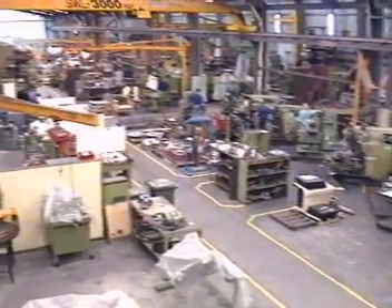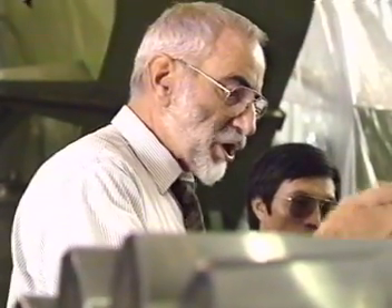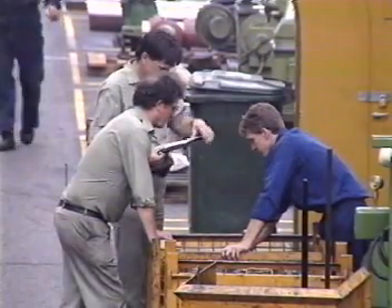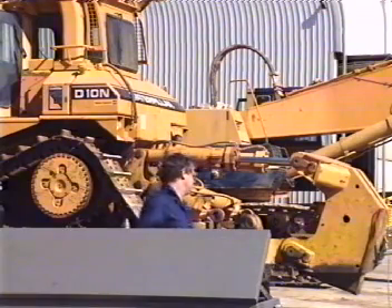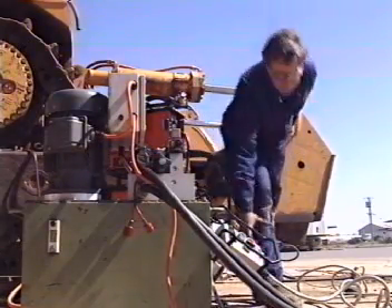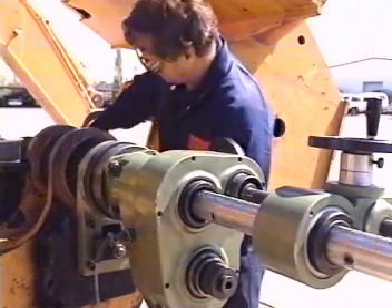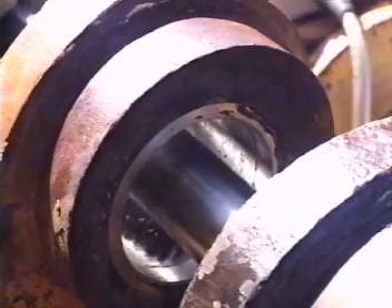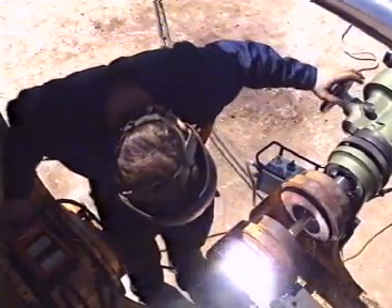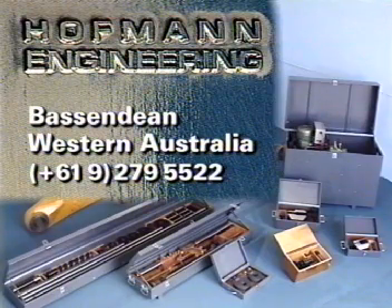At Hoffman Engineering, the commitment to quality is total and the company is widely recognised throughout Australia and Southeast Asia for their abilities in the design and manufacture of special purpose machine tools. Quality Assurance Accreditation by Bureau Veritas complements their total quality culture. Their commitment to continuous quality improvements touches every aspect of their products, service and customer support. Every portable line boring machine sold by Hoffman Engineering is backed by a 12-month warranty period covering both workmanship and materials. Thousands of kilometres from the nearest city machine shops, portable line boring machines built by Hoffman Engineering are keeping Australia's mining industry on the move. The revolutionary portable line boring machine — available only from J&E Hoffman Engineering Pty Ltd, Bassendean, Western Australia.